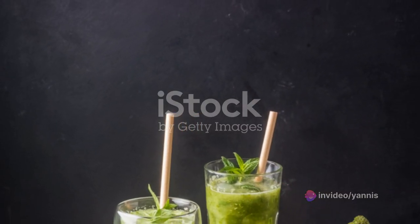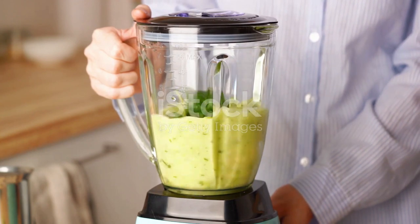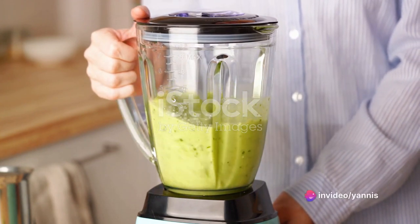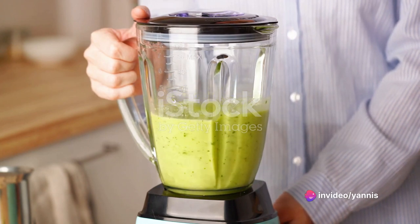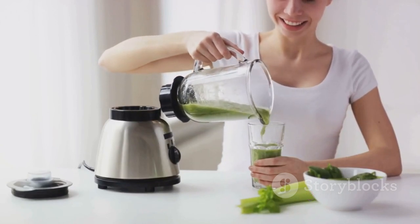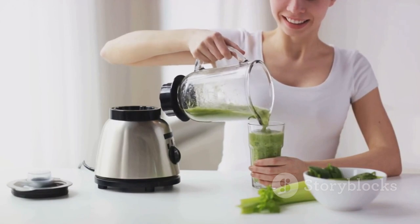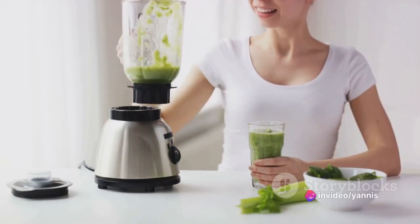This detox green smoothie serves a far greater purpose, assisting in the detoxification of your body. It bolsters your health in numerous ways, aiding your digestion, enhancing your immunity, and replenishing your energy reserves. The allure of this smoothie isn't limited to its health benefits — it's the way it makes you feel. With each sip, you're not just drinking a smoothie, you're taking a step towards a healthier lifestyle.